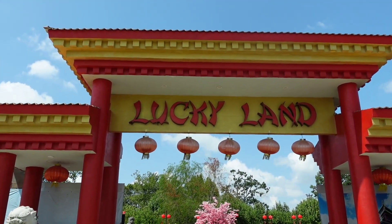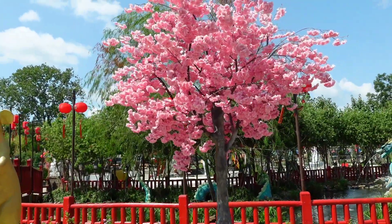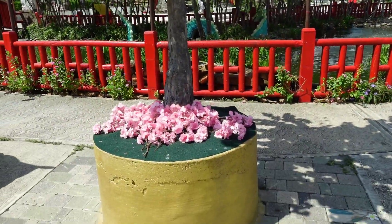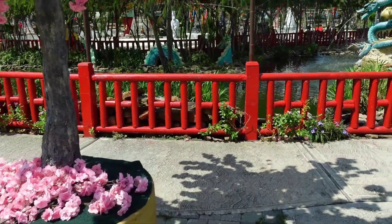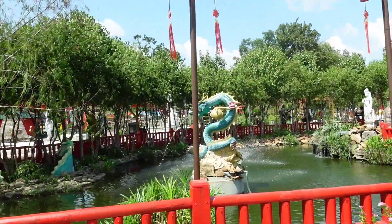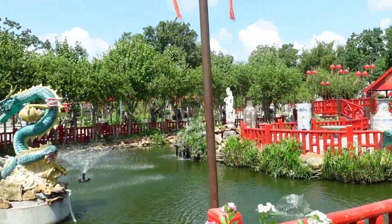You can tell straight away the Chinese influence. And then you step inside and it's like being somewhere completely different. I was blown away by the color, the detail, the architecture that is all over the place here at Lucky Land.